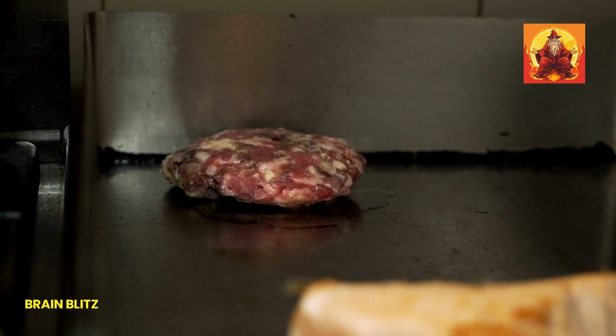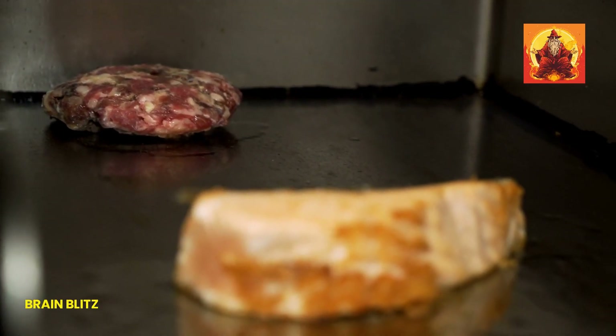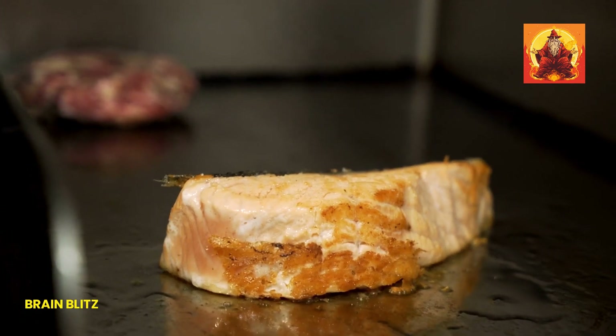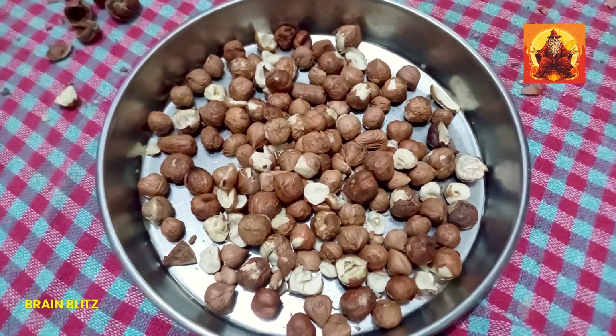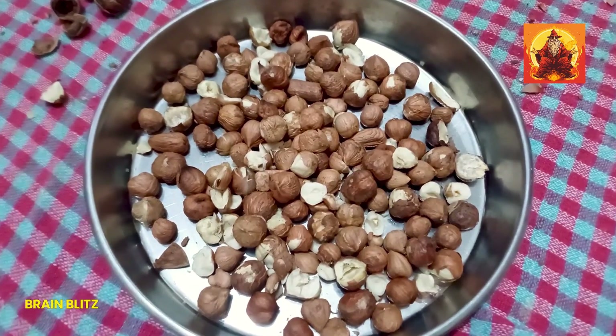Let's jump into the star of the show. The top 7 iron-rich foods you need in your diet to boost those iron levels naturally. These foods are not just iron powerhouses, but they also come with a bunch of other health benefits.